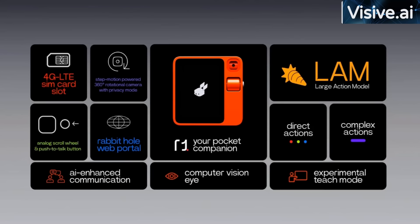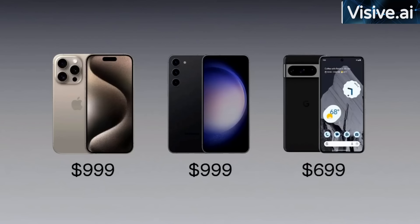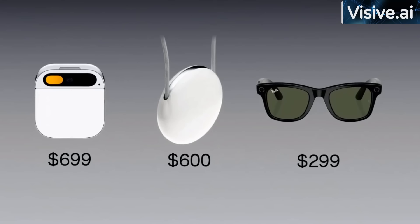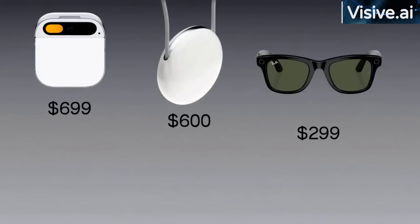On the hardware side, we have a 360-degree rotational camera, a global 4G LTE SIM card, a push-to-talk button, and an analog scroll wheel. Now, what about the price? Here are some of the best phones on the market — iPhones and Android flagships are around $700 to $1,000. Smart speakers are around $200 but outdated. New LLM-based devices like AI Pin are asking $699 plus monthly subscriptions, Tab at $600, and Meta Ray-Ban glasses at roughly $300. We still think these are too expensive. We priced the Rabbit R1 at $199.